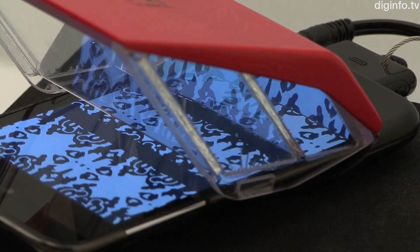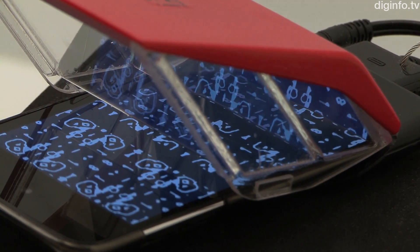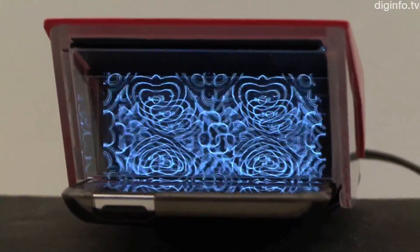i3DG uses a different approach from current 3D devices, which emphasize realism in 3D. With this approach, viewers can perceive depth in abstract images using planes and lines.